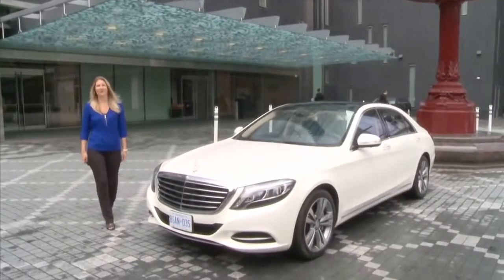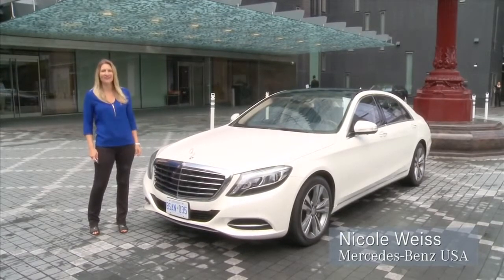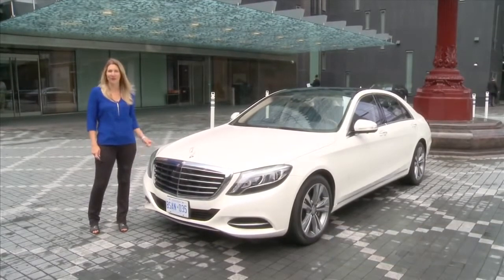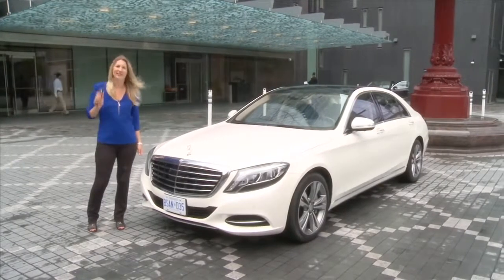I'm here in Toronto to experience a first drive of the all-new 2014 Mercedes-Benz S-Class. I've heard this car can do everything from drive itself to give me a hot stone massage. I'm so excited to check it out. Let's go for a drive.